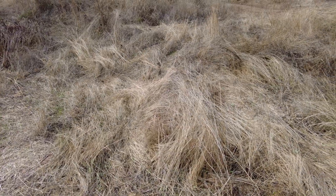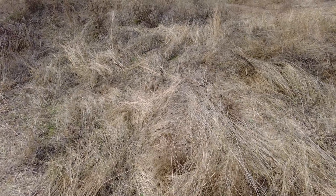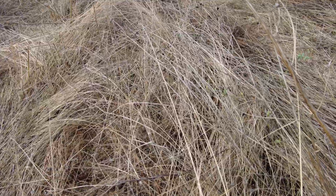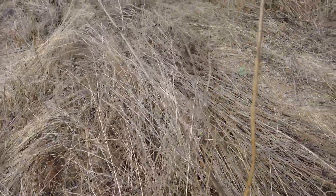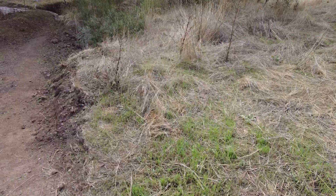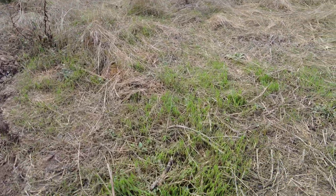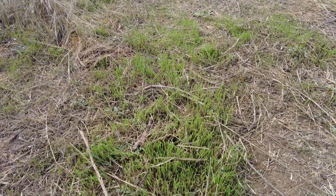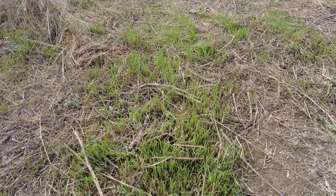We have a lot of dry, dead carbon organic material, and then 10 days after the rain we have live plants, and they treat carbon in a very different way.